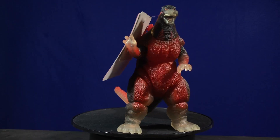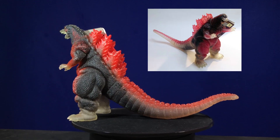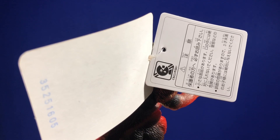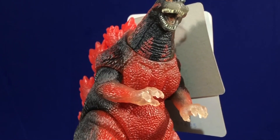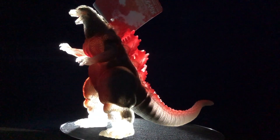Yeah! This is a reissue from 1996, which was an 8-inch loose figure with a tag. Speaking of tags, here's his. This figure is a translucent soft vinyl, mostly painted in the center area of Godzilla, leaving his tail, feet, arms, and face in a translucent mode.